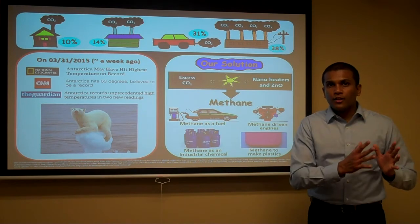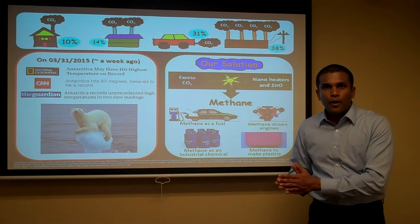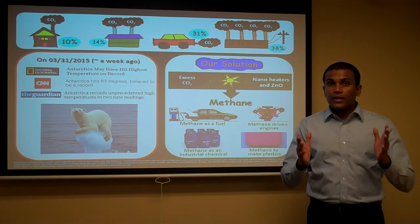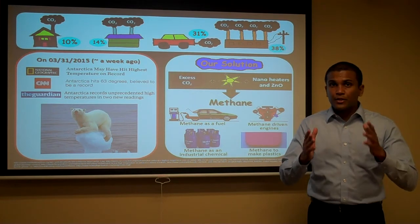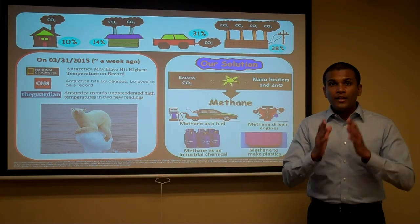Now, our hot zinc oxide can efficiently convert carbon dioxide into methane. We have successfully done this in our labs. This method not only reduces excess carbon dioxide, but it generates methane that can be used as an alternative fuel and an industrial chemical.